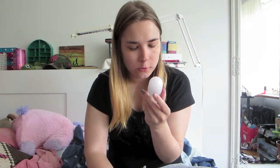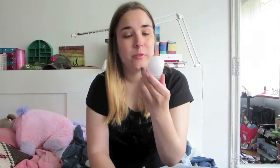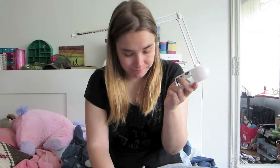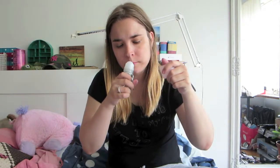Then we have a Nivea product — the Nivea antiperspirant, Invisible for Black and White. No white marks, 48-hour protection, no yellow staining. You always need deodorant and antiperspirant, so I mean, this is cool, I like it. It smells good too. I'm excited to use that.